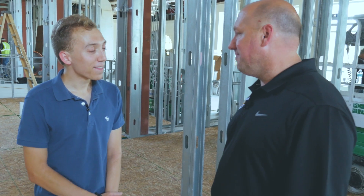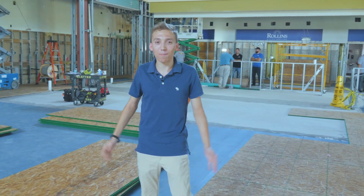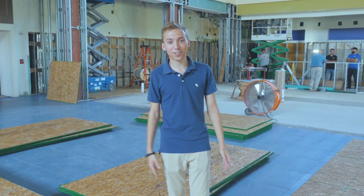I love that. Thank you so much, Leon. Good to see you. As you can see, lots of progress is being made here in Skillman Dining Hall, and there's more to come. I'll keep you guys updated throughout the summer. See you guys next time.